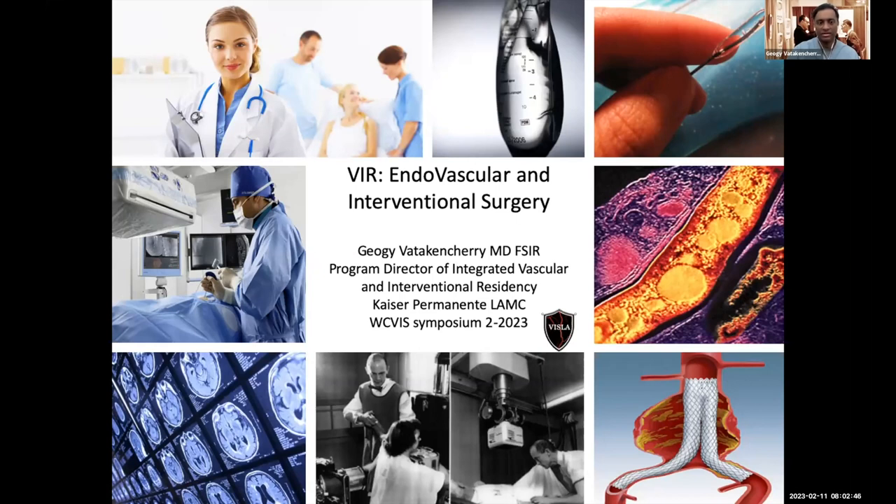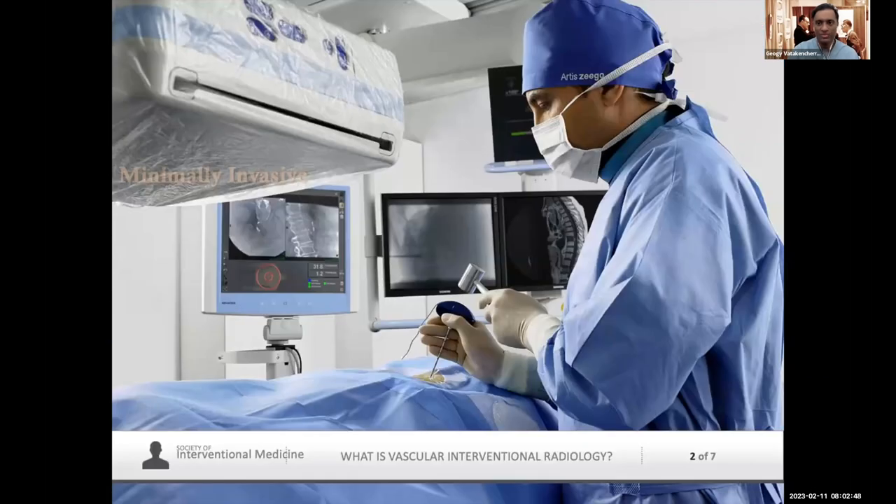So what is VIR? It is minimally invasive. As we continue to move forward, we're going to be utilizing more and more computer technology, more advancements in science, and we're going to try to be less and less invasive. It is truly a surgical field — modern-day surgery. It is the future of surgery now, and that's an important key you have to understand.